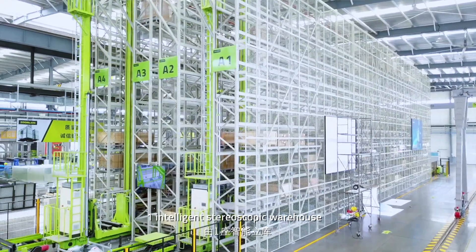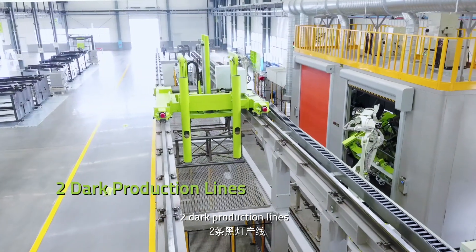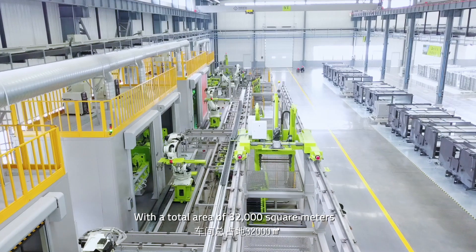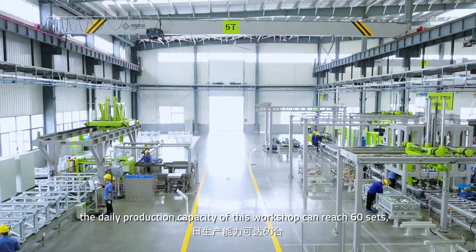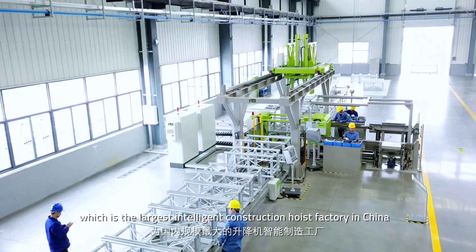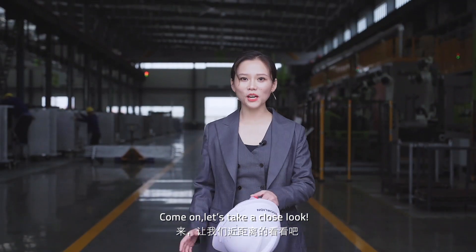This workshop consists of one intelligent stereoscopic warehouse, two dock production lines, and three assembly production lines, with a total area of 32,000 square meters. The daily production capacity of this workshop can reach 60 sets, which is the largest intelligent construction hoist factory in China. Let's take a close look.